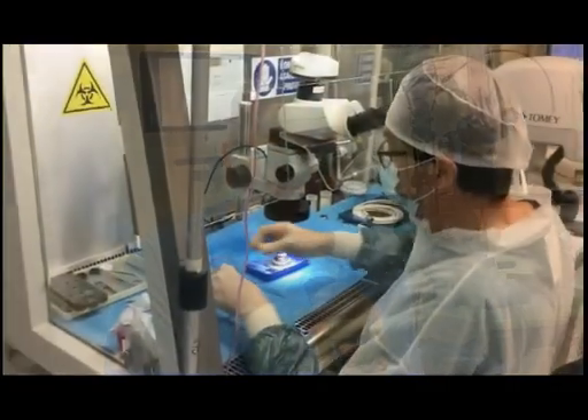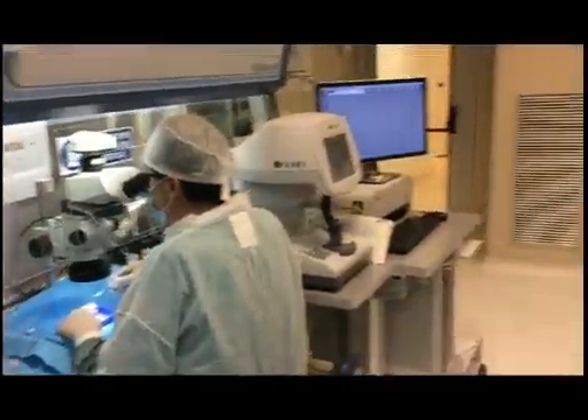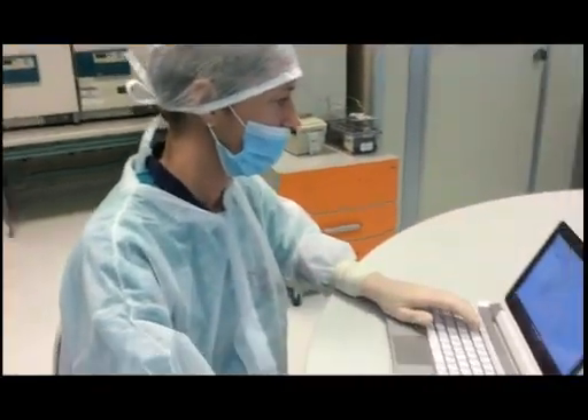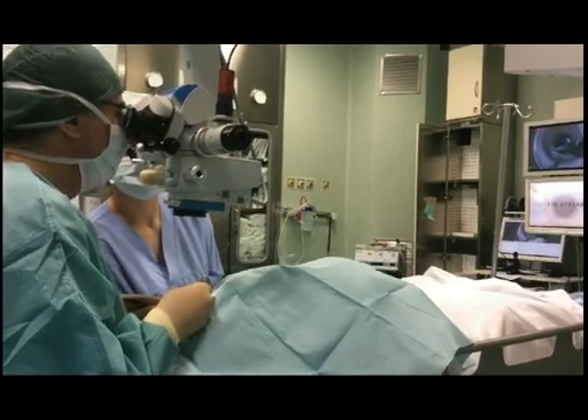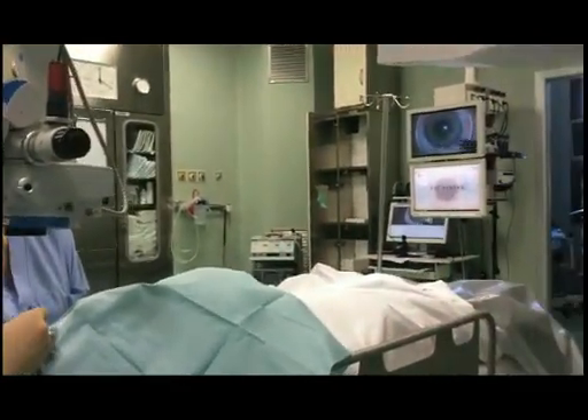We have been working with the Eye Bank in Venice since the year 2000 — about 17 years ago we started this cooperation and together we have gone a long way. We have developed new techniques both in surgery and in the Eye Bank to try to continuously improve both the preparation and the results of endothelial keratoplasty.